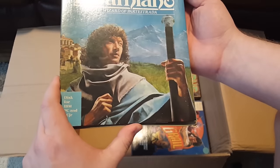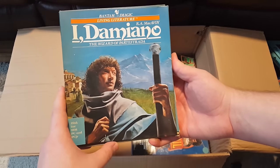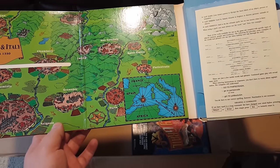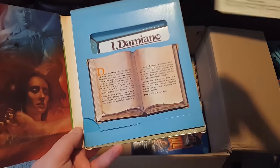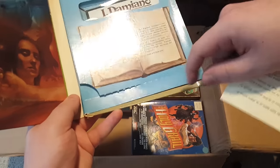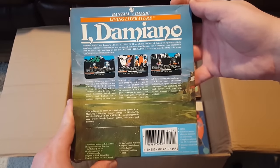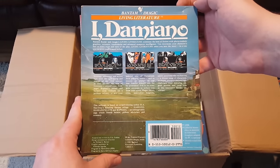This is one I have never heard of — Damiano, The Wizard of Hard Test Strada. That is the nerdiest thing I've heard in a long time, and I love it! By Bantam Magic — Living Literature. It's another one of those that folds out into something amazing — oh, look at that! This stuff will never cease to just amaze me. It doesn't even look like it's been opened. Box is kind of smushed up from shipping, but this has gotta be somewhat uncommon. 1985 — that's awesome.